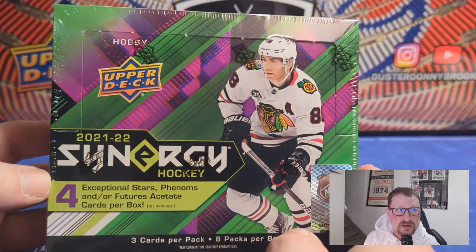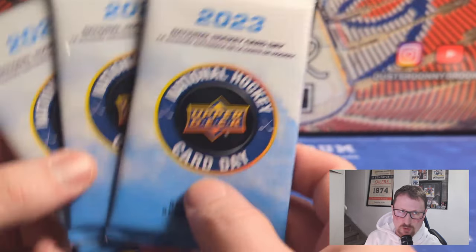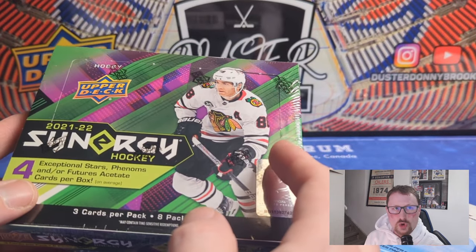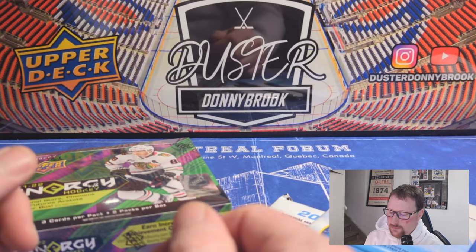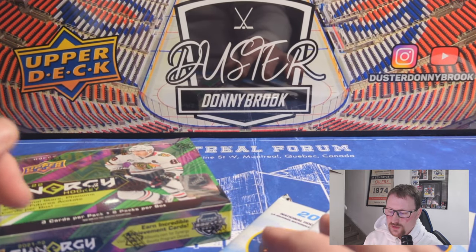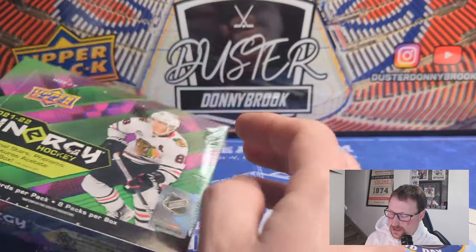We're also going to open up our second box of 21-22 Synergy. National Hockey Card Day — you have to open something other than just free packs. Can't be that guy who strolls into the LCS and only gets a free pack. I thought I was going to do another box of SPX, but after that horrific SPX box — I sold all my cards out of that box for $27 Canadian return on a $160 box. Pretty pathetic. And Upper Deck does not care; they won't get back to me.